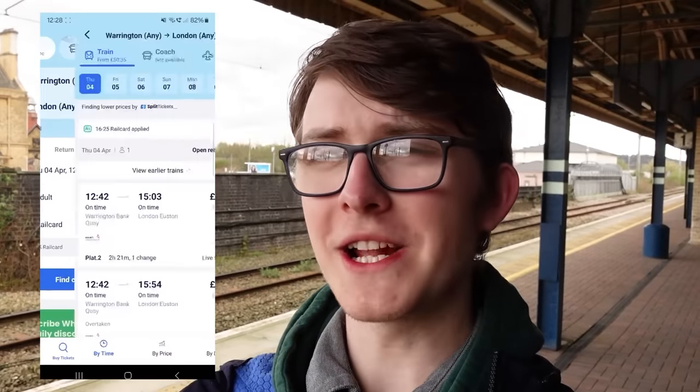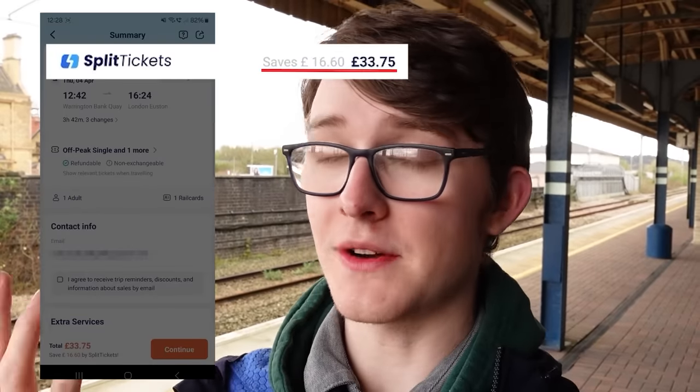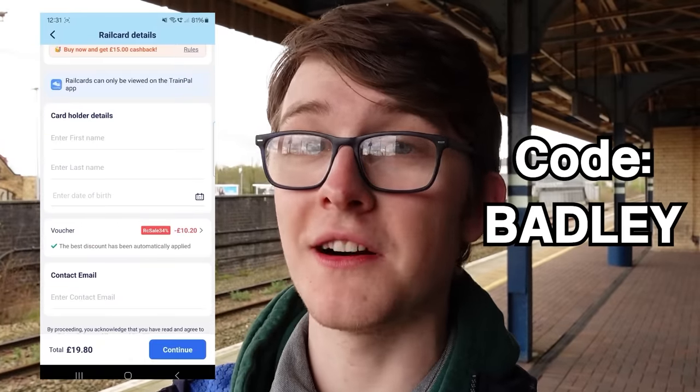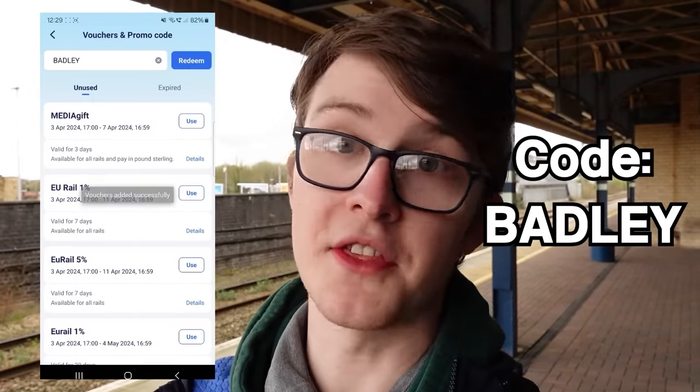Train Pal. This video is sponsored by Train Pal, a very handy app which you can use to buy physical tickets, e-tickets, and rail cards. I have to do quite a lot of rail travel and the costs really can rack up over time. A lovely thing that Train Pal does is split ticketing, allowing travel to the same places but for cheaper. You can use a rail card to get further discounts, and using my code BADLY — that's B-A-D-L-E-Y — you can get 34% off your next rail card using Train Pal. You can also get a bunch of different discounts on various other rail travel. I've actually used Train Pal myself on quite a few occasions, including this exact video to get to Wedgwood and Barlaston. Thank you very much to Train Pal for sponsoring this video.